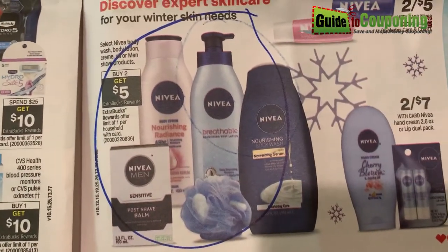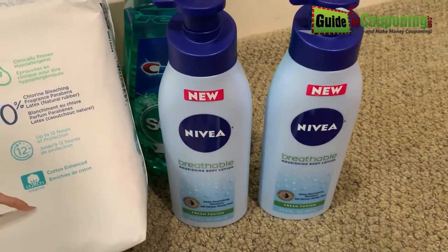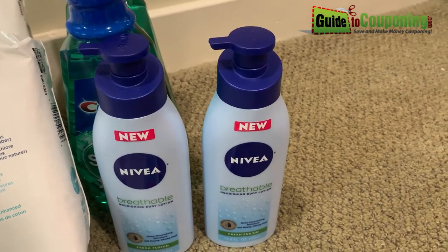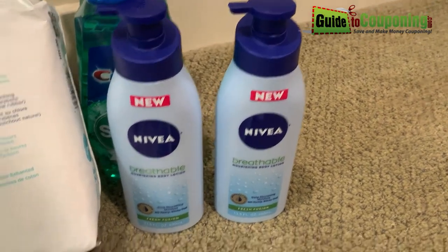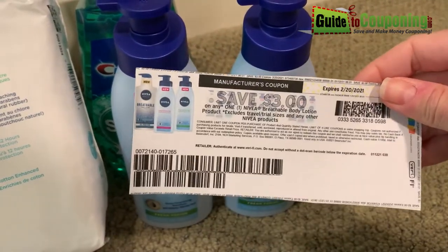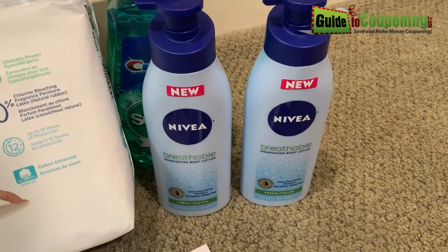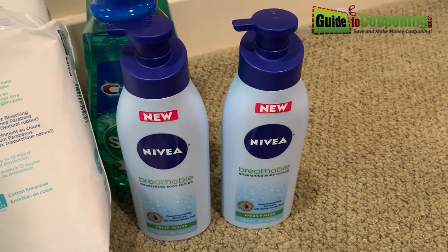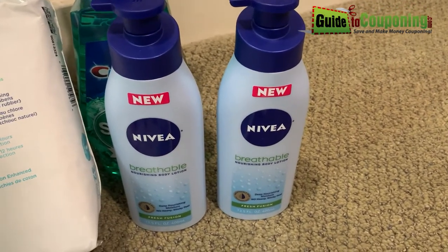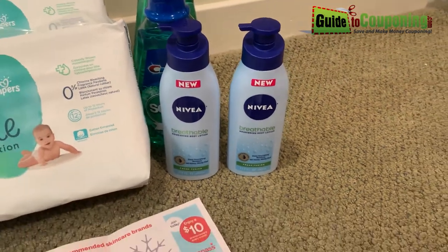the Nivea Lotion is buy two get $5. These Nivea Breathable lotions are brand new on the market, so they have a high value coupon available on coupons.com for $3 off. And I also got a $3.50 off a $15 lotion purchase CVS coupon.